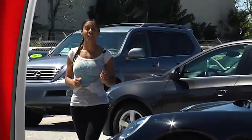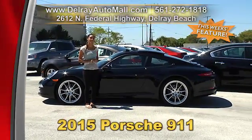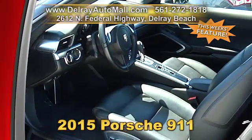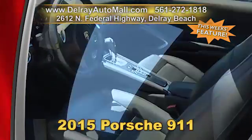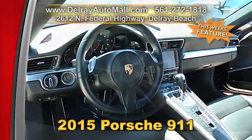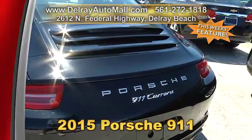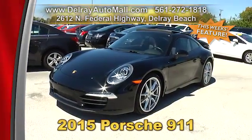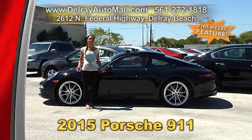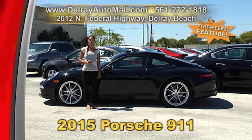This car is literally a steal, so you better hurry on over and come get it before someone else does. It's our 2015 Porsche 911 Carrera. It has a keyless entry system, a navigation system, an electric slide-tilt sunroof, front and rear park assist, front seat ventilation, a premium package, and 20-inch Carrera S alloy wheels. It also has a PDK transmission and a clean AutoCheck history and a balance of factory warranty. Give us a call at 561-272-1818 or check us out online at delrayautomall.com.